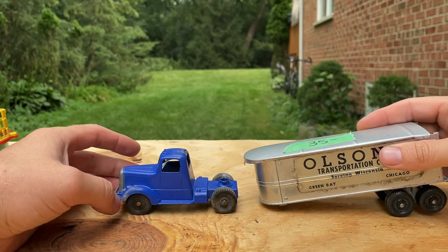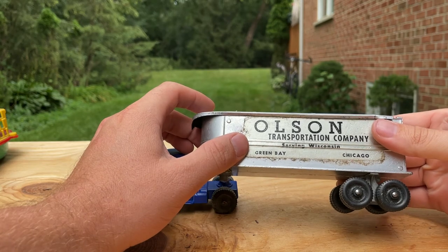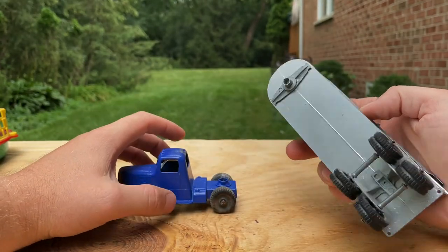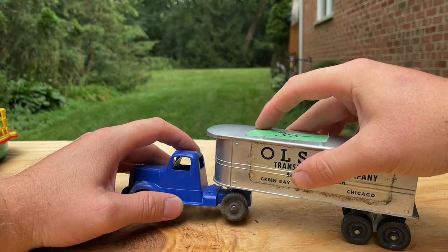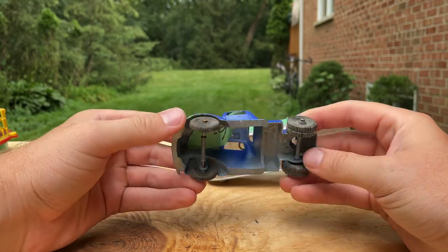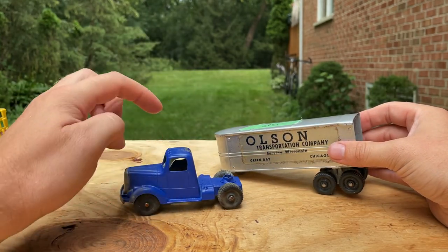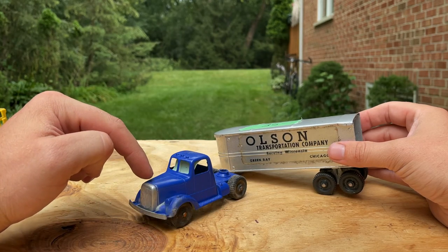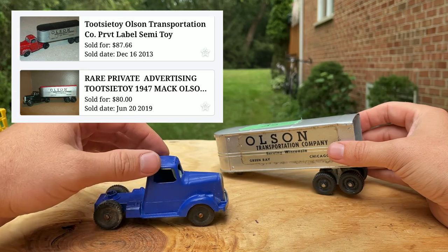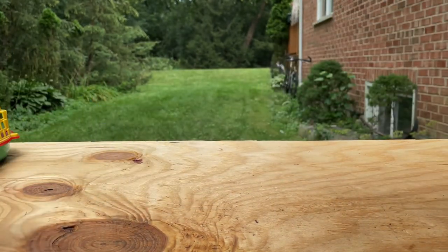Got a Tootsie Toy right here — Olsen Transport serving Green Bay and Chicago, so this is a local company trailer made by Tootsie Toy. This was $35. Then this one for $6 — this might actually be the blue truck I need for that Tootsie Toy Build-a-Truck set that had two red trucks. This might be the blue one that belongs with that set. I'll have to check that out.